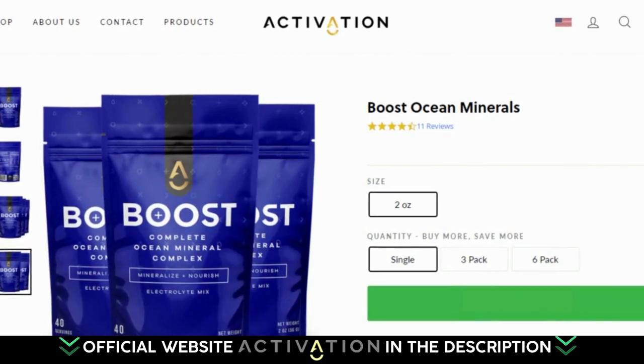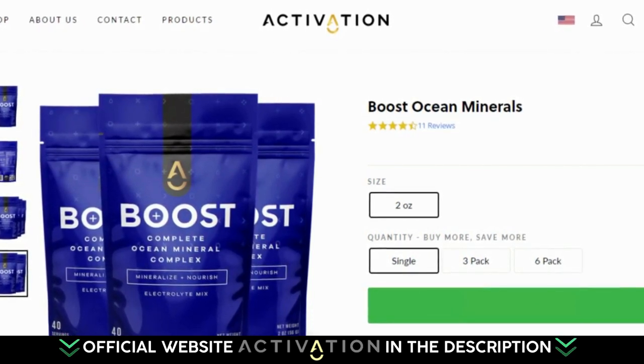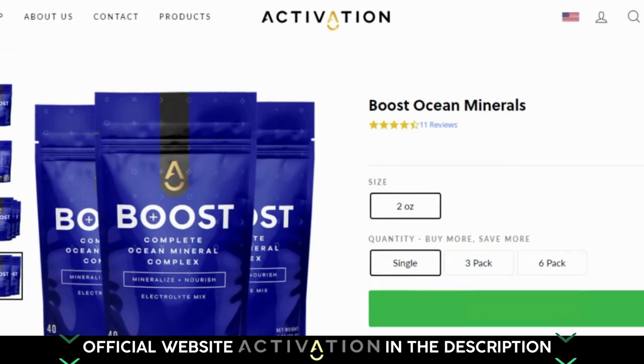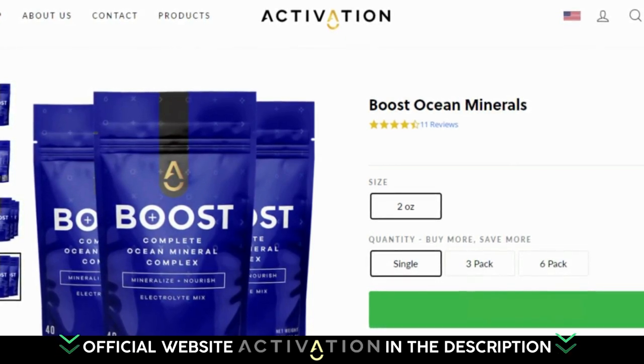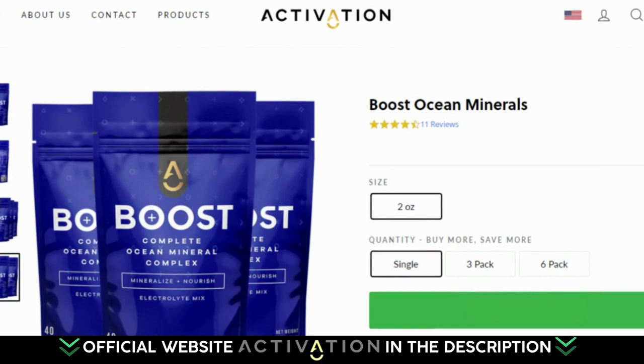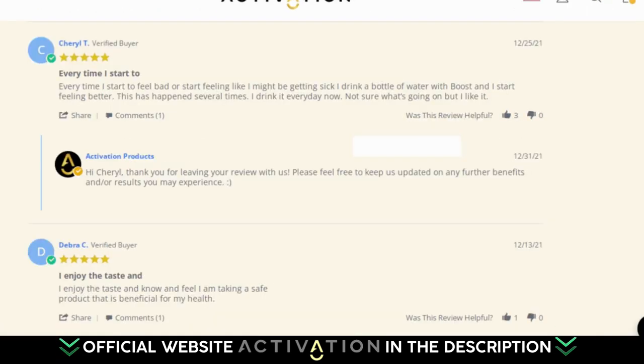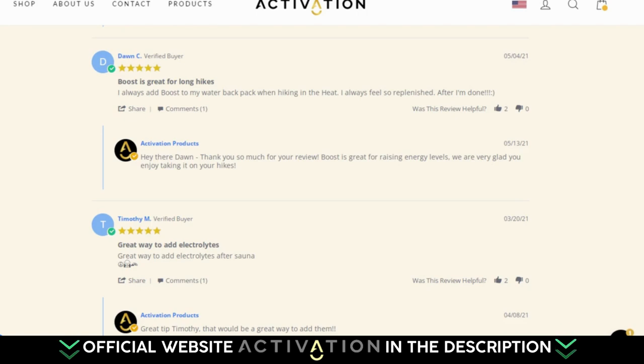I also have two really important alerts, so pay close attention to what I have to tell you. The first thing you need to know about Boost Ocean Minerals is that you need to be careful with the website you're going to order from, because Boost Ocean Minerals is only sold on the official website. I left the link to the official website down below in the description of this video. On the official website you will find several real testimonials from people who have used it and what their real results were.